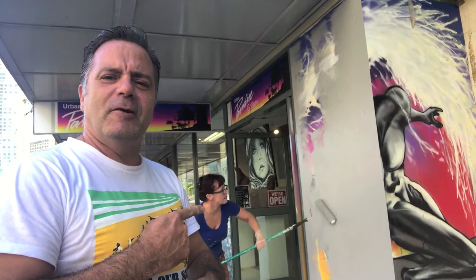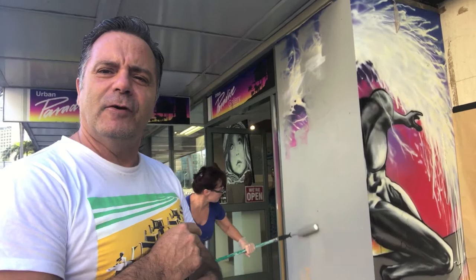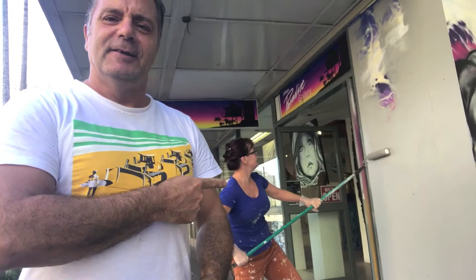Good morning everyone, back at Urban Paradise Gallery. We've decided this morning we're going to repaint the ice surfer. Bongar painted that three years ago — he came here for the French festival and painted the ice surfer for us on the gallery. We've decided to give it another refreshing coat, so we're going to be painting the logo of the gallery.